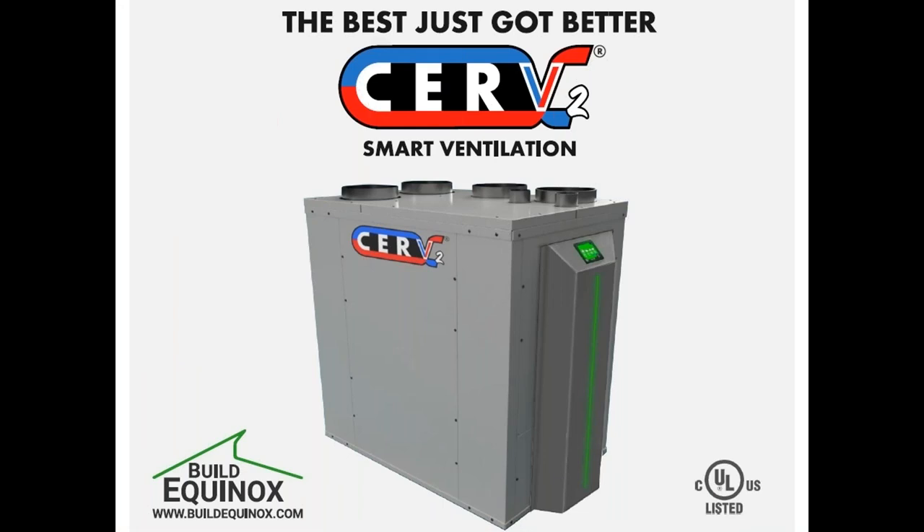This session is also brought to you by Serv2 smart ventilation system. With a standard ERV or HRV you get a constant low airflow rate with no relation to actual indoor air quality or occupancy. With Serv2 you get smart ventilation that detects pollution, integrated with a heat pump system for maximum comfort and energy efficiency. Go to buildequinox.com to check out Serv2.